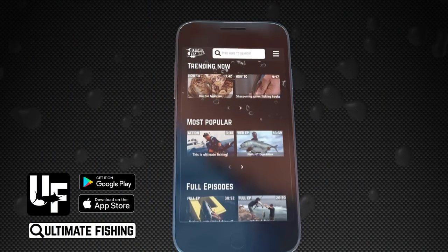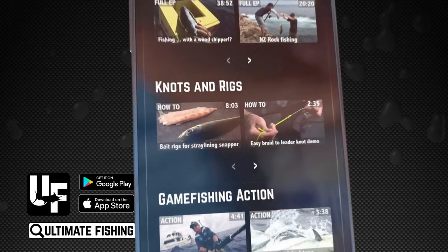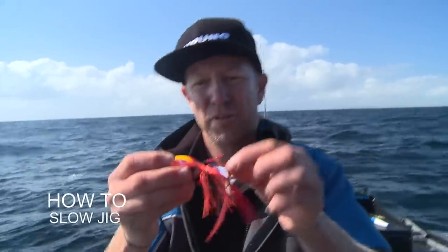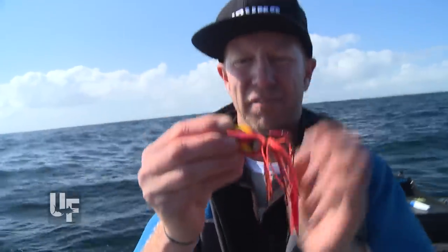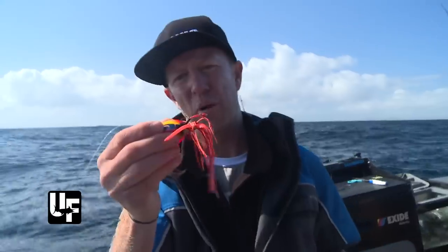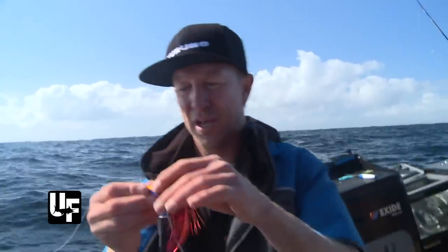Hope you're enjoying this classic episode. If you'd like to see our latest content, action, tips and how-to videos, you can get it all on the Ultimate Fishing app, available now at the App Store, Google Play, or by visiting ultimatefishing.tv.